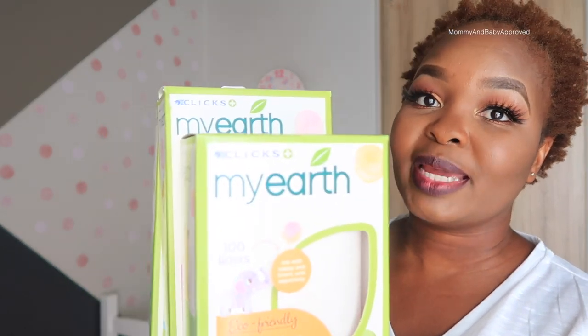I walked into Clicks the other day and I saw that they have this line called My Earth by Clicks. Among other things they're selling there are reusable cloth nappies, and obviously I had to go ahead and try them out. I had probably about five people message me on Instagram asking me if I've seen the cloth nappies that Clicks makes, what I think about them, have I used them. So I went into Clicks recently and I bought three whole boxes.